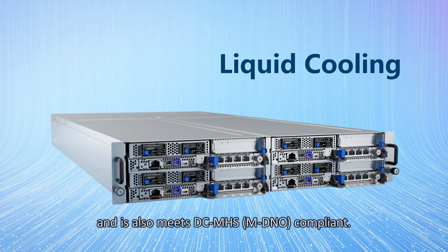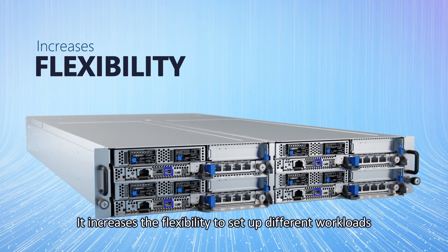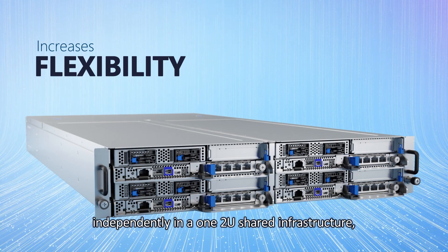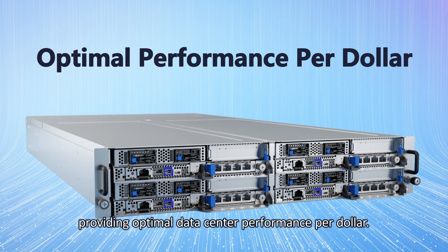This system supports liquid cooling and is also DCMHS compliant. It increases the flexibility to set up different workloads independently in a 1–2U shared infrastructure, providing optimal data center performance per dollar.